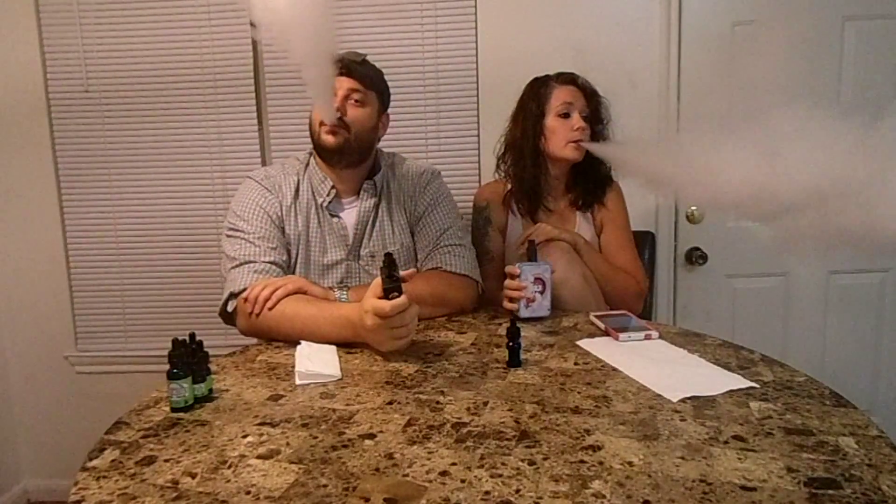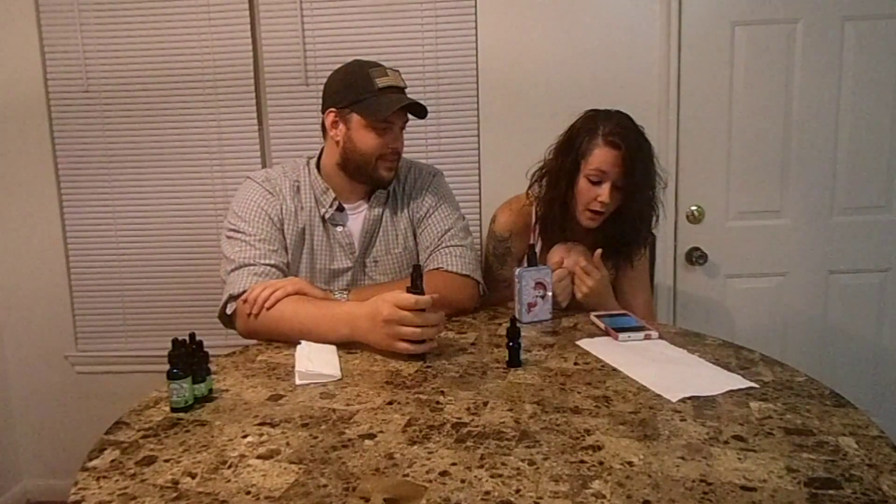There are seven flavors on the table right now. They sent us one in a 30ml bottle and maybe a couple others. That must be the best flavor, so we'll save that one for last.